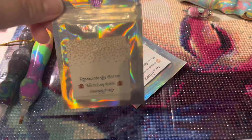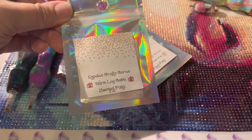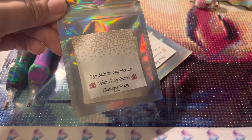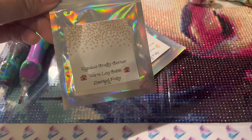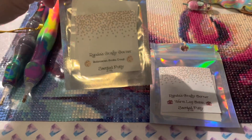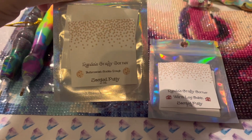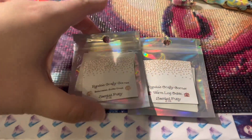First off, I got some new putty from Randa's Crafty Corner. This scent was really intriguing to me — Warm Log Cabin — and I had to know what it smelled like. It smells really good; it does smell like a Warm Log Cabin. I also got the Butterscotch Cookie Dough and it does smell exactly like Butterscotch Cookie Dough. I love Butterscotch, so I got these two. Absolutely love both of them.